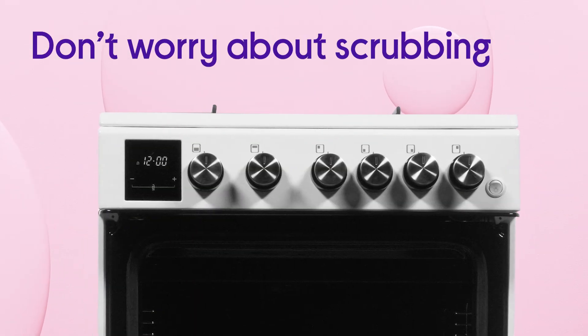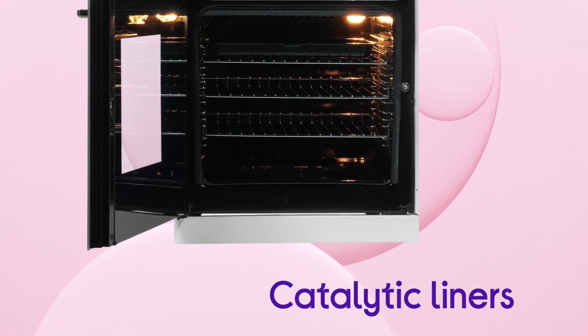You don't have to worry about scrubbing, thanks to the easy cleaning you get with the help of the catalytic liners.